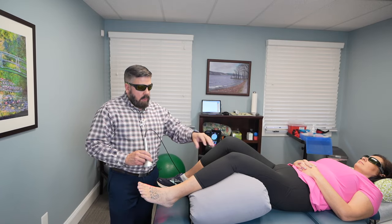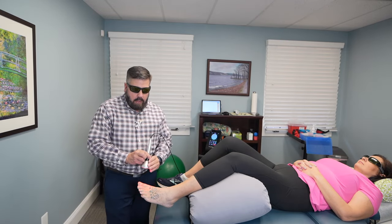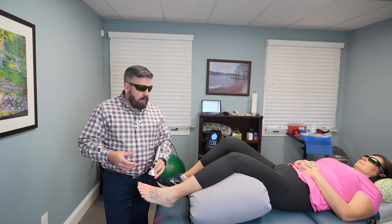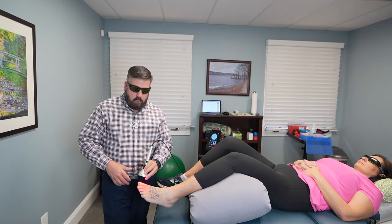Now gout can occur also in the knees or in the hands as well. There are different protocols we can do depending on where the location is.